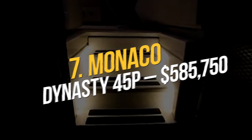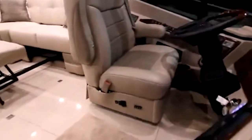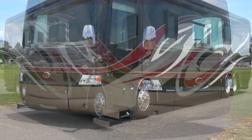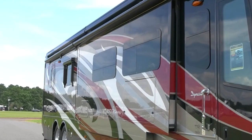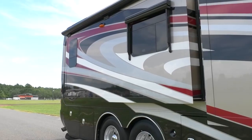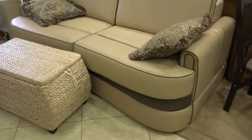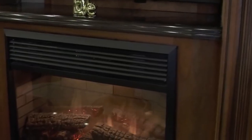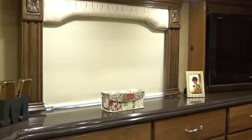Number 7: Monaco Dynasty 45P. Monaco built a superior motor home drawing on their extensive background in producing luxury recreational vehicles and feedback from other Monaco owners. The Monaco Dynasty 45P utilizes a brand new Roadmaster chassis, a 600 HP Cummins engine, and many great new amenities while maintaining the traditional look of their exterior. The interior features porcelain tile floors, LED ceiling lights, a centralized command system for all appliances, cedar wood lining for the furnishings, and ample wardrobes and cupboards. The main bedroom features a king-sized bed with a memory foam mattress. The asking price is around $585,750.